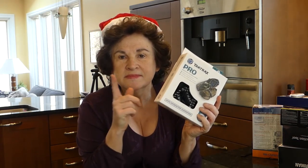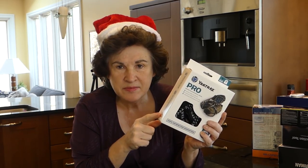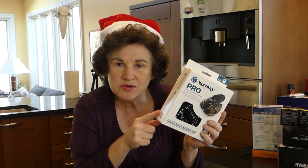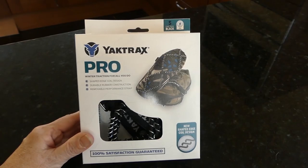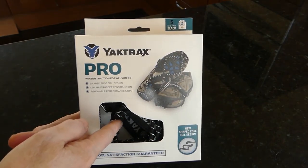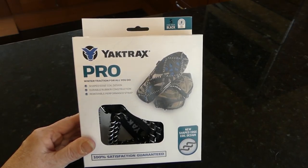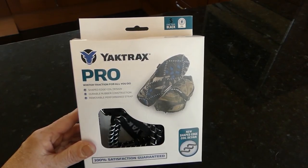If you live in an area of the country that gets ice or snow, get your loved ones some Yak Trax. These are the Pro model, so they were a little more expensive — around $25. You can get them cheaper in stores, but they are great to have. This is the Yak Trax Pro; it has a coil system and can go on your shoes or boots, which is great. I'm going to keep this in my car so I have it when I need it.